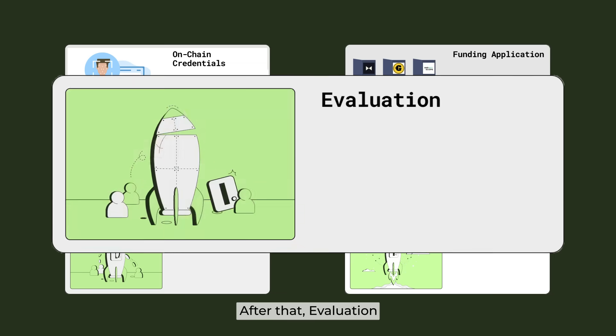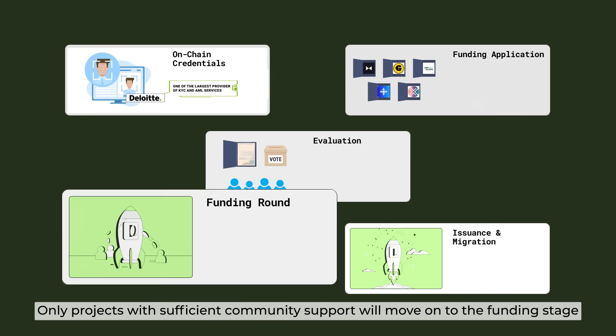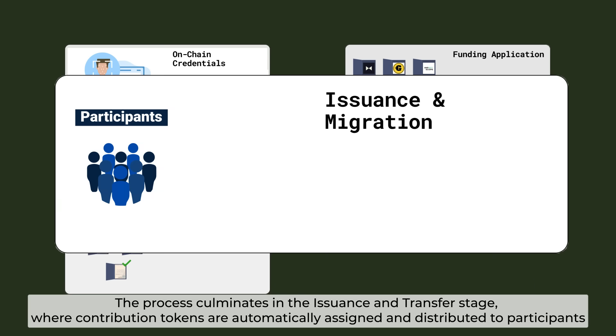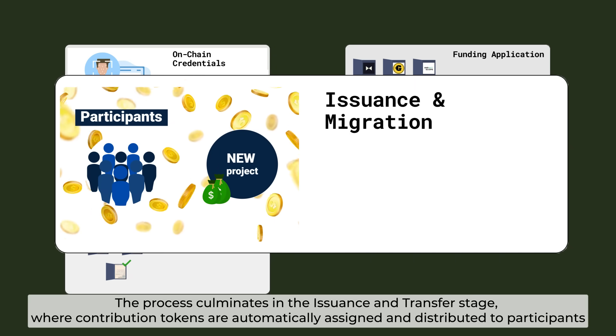After that is the evaluation phase. The application will be assessed and put to a vote by the evaluators. Only projects with sufficient community support will move on to the funding stage. The process culminates in the issuance and transfer stage, where contribution tokens are automatically assigned and distributed to participants.